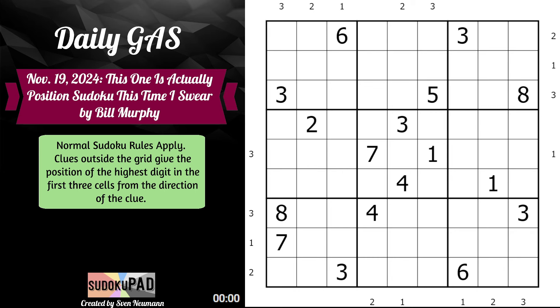Normal Sudoku rules apply. Clues outside the grid give the position of the highest digit in the first three cells from the direction of the clue. Bill actually gives us an example: the two in column two here means that the highest digit in the first three cells in column two is in row two, column two.